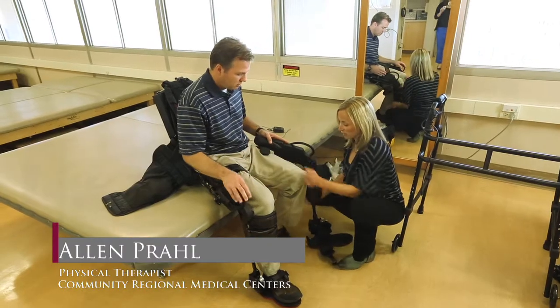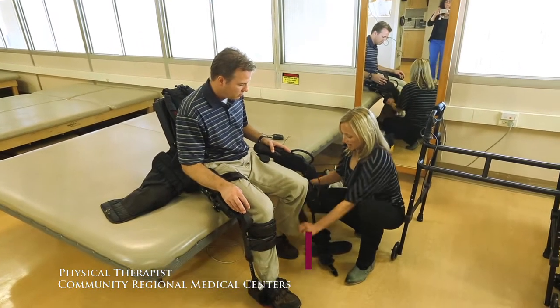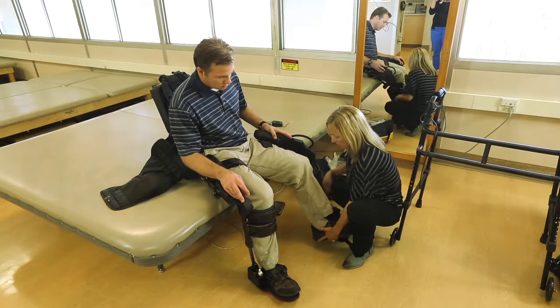I thought it was going to feel really heavy, but it just felt like it was part of my body and it would help advance my legs one at a time as long as I weight-shifted enough.